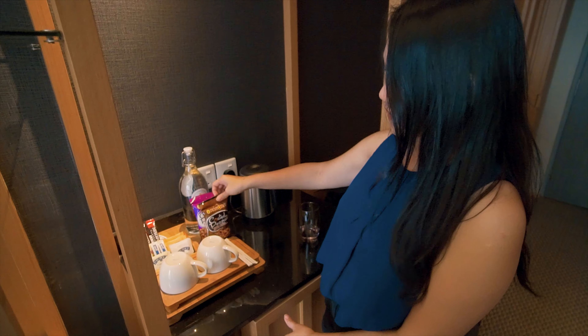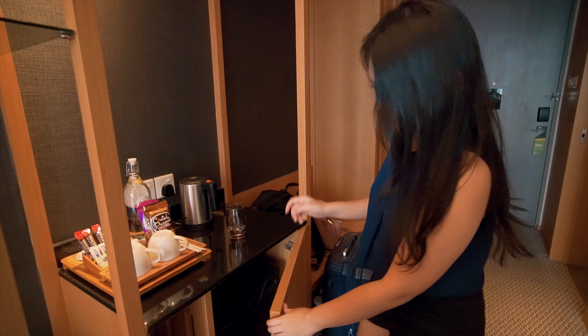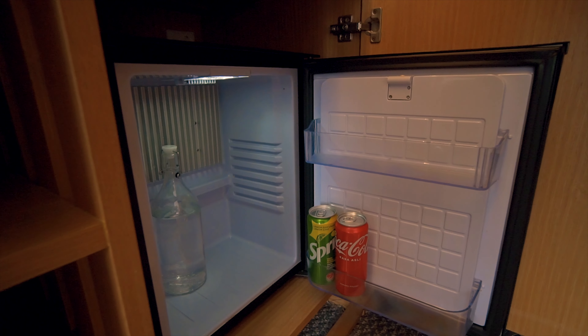It comes with complimentary peanuts, water, coffee, tea, a kettle, and it has a mini fridge. Some cold water and comes with complimentary soft drinks as well.